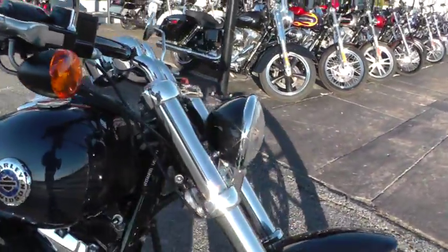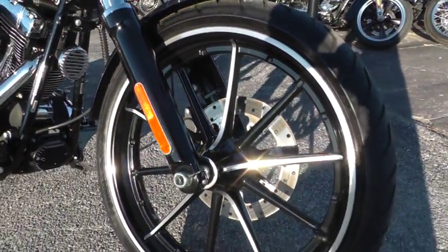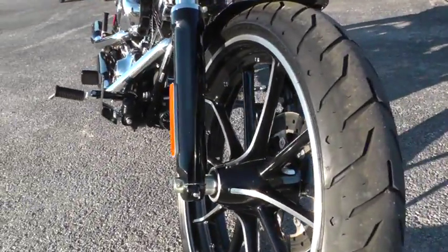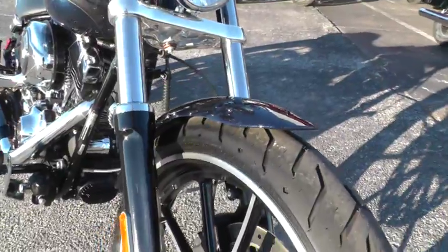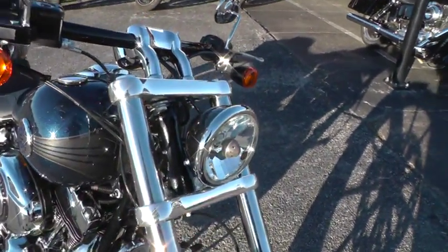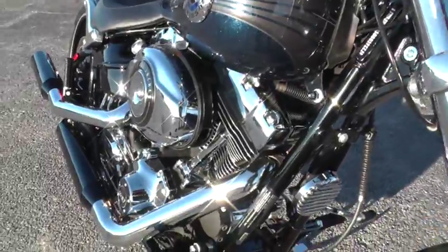The Breakout has got 10-spoke mag wheels up front and rear that are specific to this bike. It's got a nice meaty front tire on it, bobber-style front fender, powder-coated lower fork legs, and some other powder coating throughout the bike like the headlight and handlebars. It's got drag bars with about a three-inch pullback riser and forward mount foot controls.